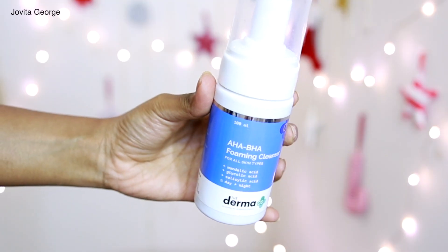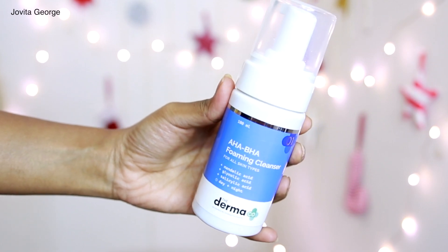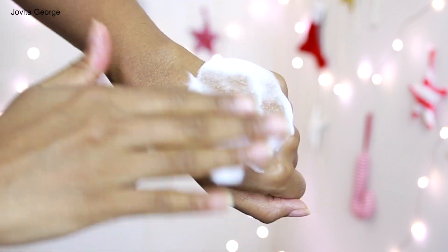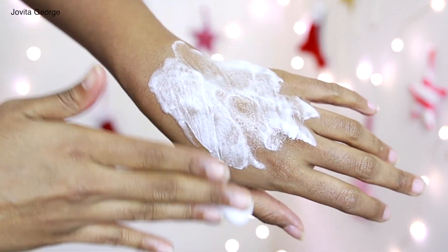If you are trying to fade acne spots, dark marks, or hyperpigmentation, I recommend a face wash that has a little bit of treatment — like the AHA BHA foaming cleanser from Dermaco. This face wash has mandelic acid and glycolic acid, which are both AHAs, and salicylic acid, which is a BHA. You might be wondering how to use an AHA face wash in the morning — as long as it's a wash-off product and you're not keeping it on your face for more than 30 seconds, it's completely safe.